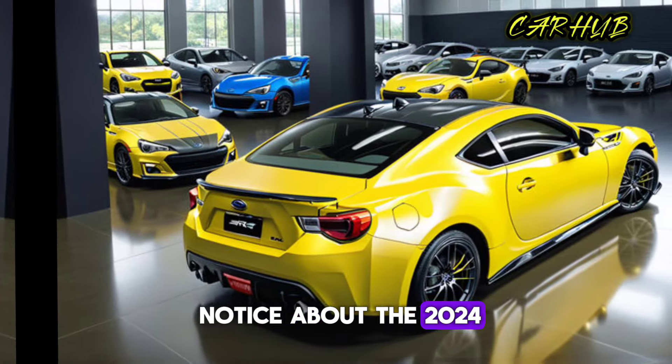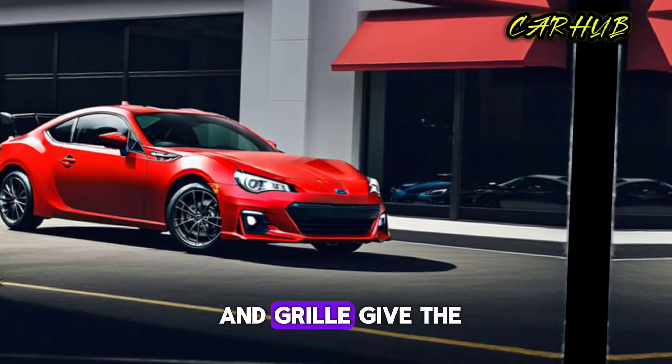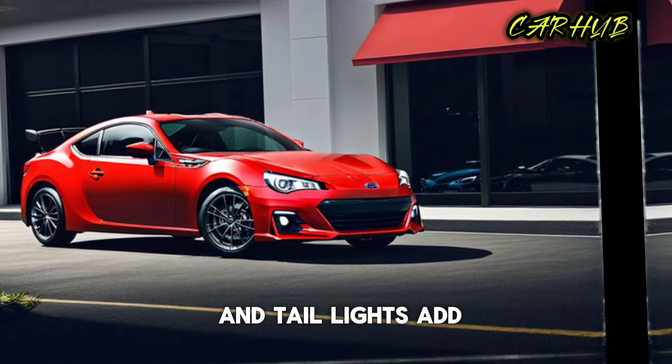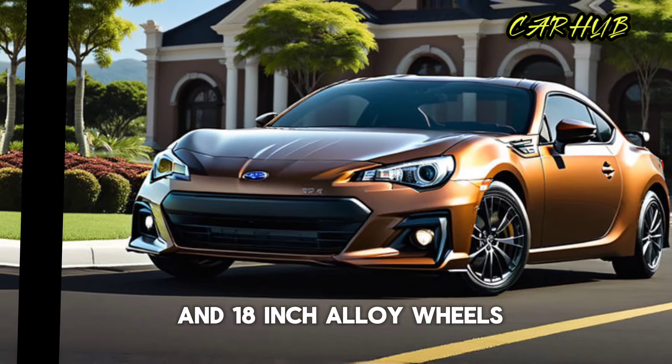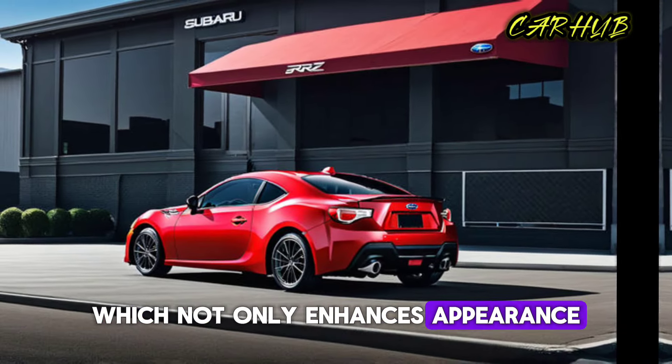The first thing you'll notice about the 2024 Subaru BRZ is its sleek and aggressive design. The new front bumper and grille give the car a more menacing look, while the LED headlights and taillights add a touch of modernity. The BRZ also features a new rear spoiler and 18-inch alloy wheels, which not only enhance its appearance but also improve its aerodynamics and handling.